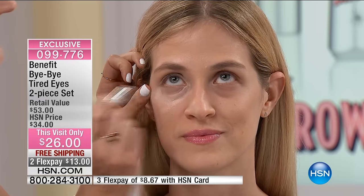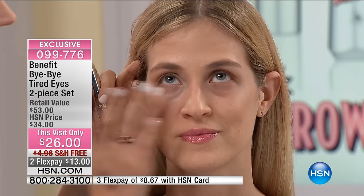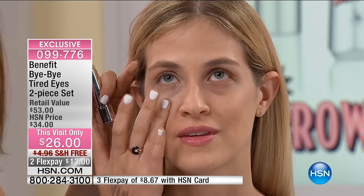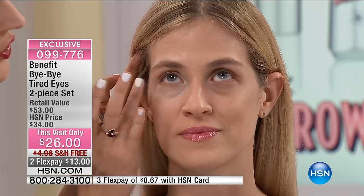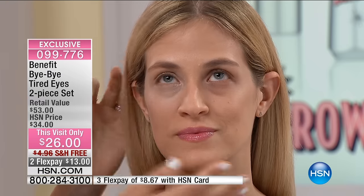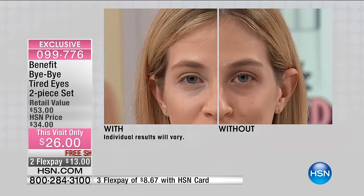Eye issues, especially under-eye issues, are caused by two things: discoloration and dryness. And dryness can cause puffiness. Watch what happens with Adriana with these two products — the one-two punch of the de-puffer with the hydrating concealer. It's disappeared. She instantly looks more awake.